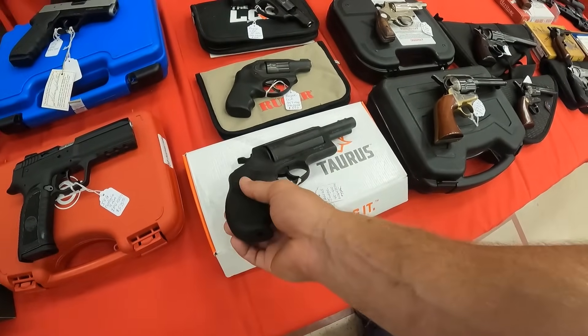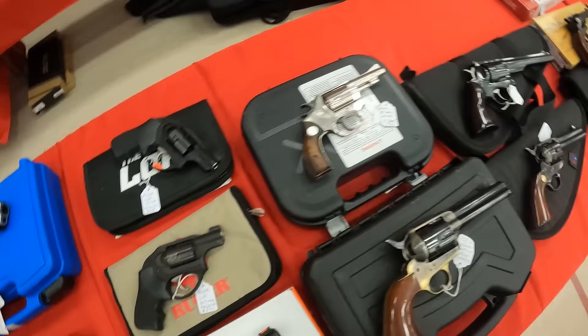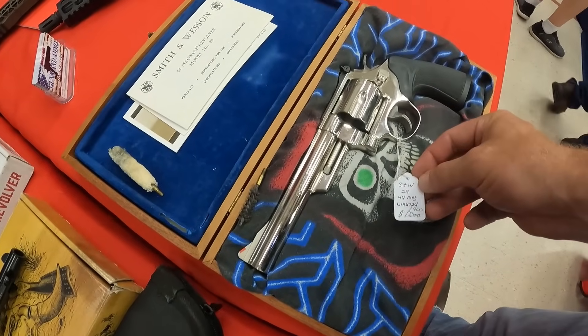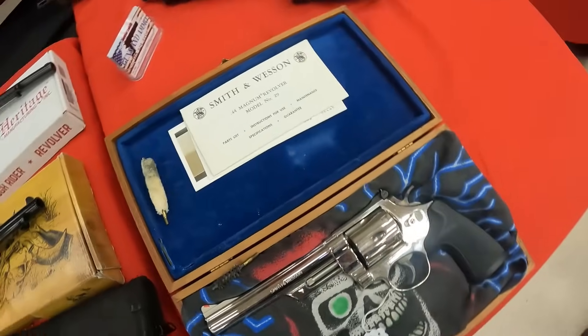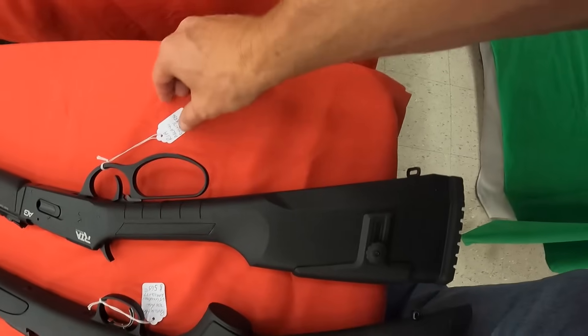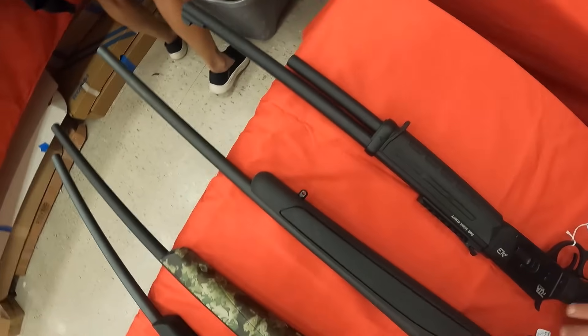I could be in the market for a Taurus Judge — I would love to have another. I sold mine a long time ago, kind of regret it. Look at this — Smith & Wesson Model 29 .44 Mag, $1,400. Beautiful gun. I like the way this lever action .410 looks right here — that's a beautiful looking gun for $550.